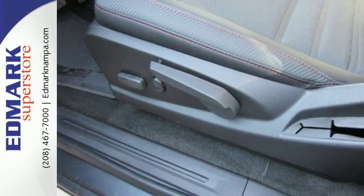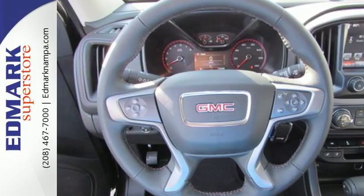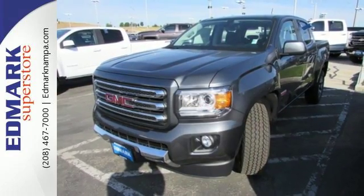Getting in and out of the cargo area is a breeze thanks to a corner step bumper. No other mid-size pickup can make your day easier and more comfortable.